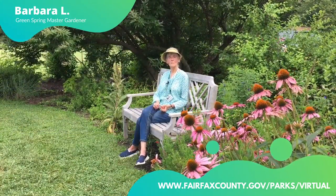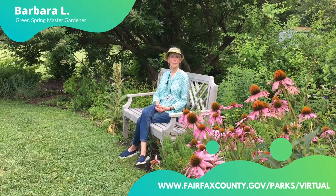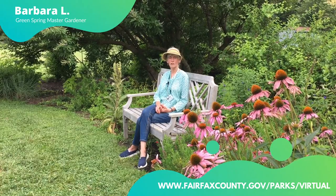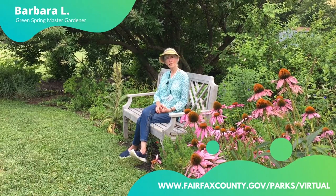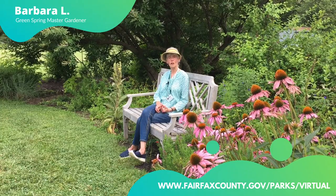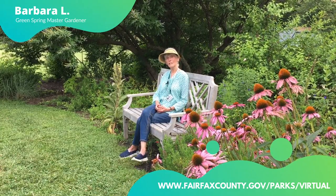Thank you so much for joining me here in my favorite garden, the swale garden. If you're interested in making your own, you surely have a low spot in your yard. Come on over and see ours and there will be gardeners, master gardeners to talk to you, to guide you. So I'm hoping I'll see you over here one day.